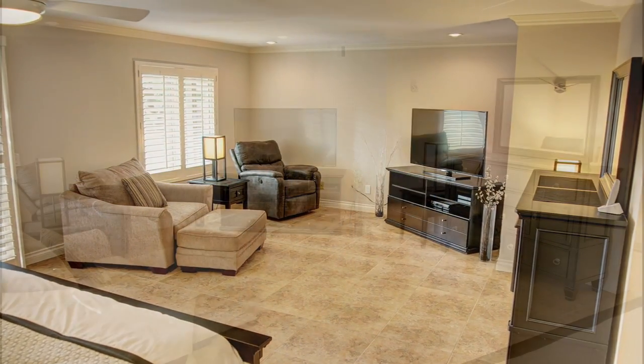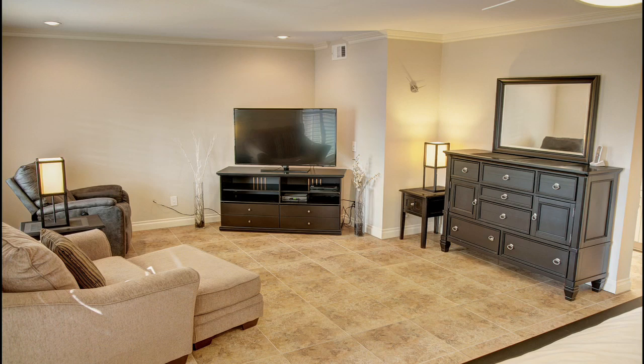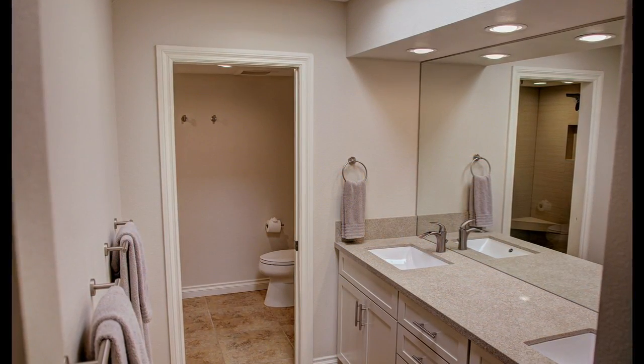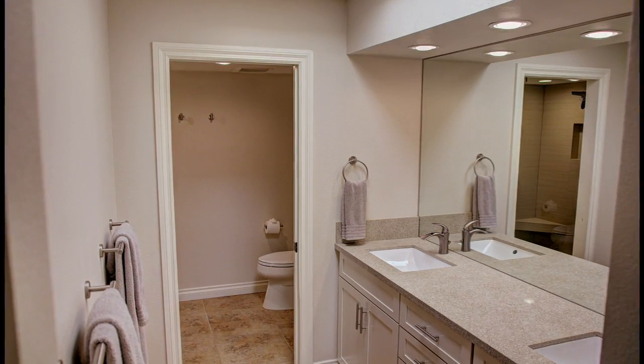The very stylish master suite features crown molding, plantation shutters, walk-in closet, and a large sitting area that's perfect for relaxing with your favorite movies. The master bath has dual vanities, skylight, and a step-in shower.